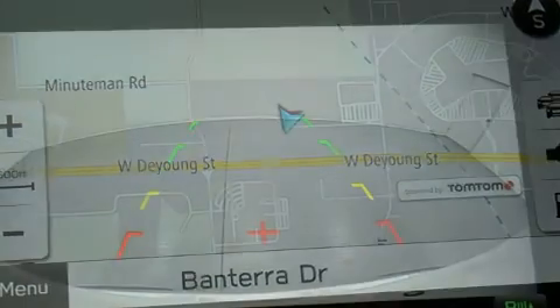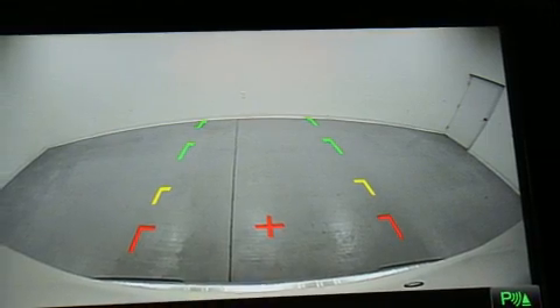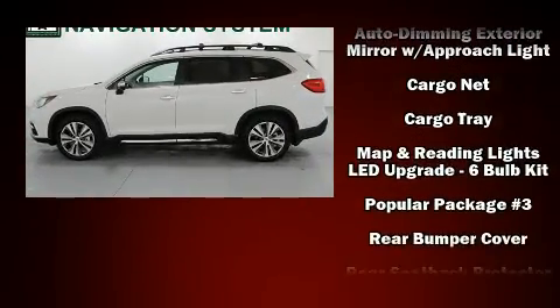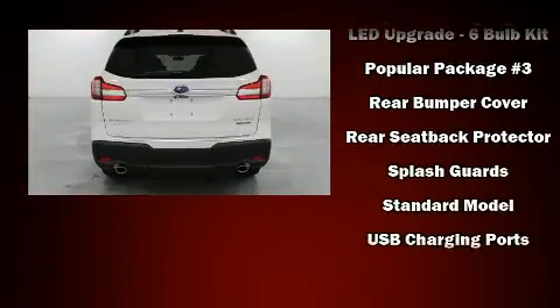Subaru ensures the safety and security of its passengers, with equipment such as front-side impact airbags, brake assist, and four-wheel disc brakes with ABS. You'll never lose visibility with rain-sensing wipers, which activate automatically when the drops start to fall.